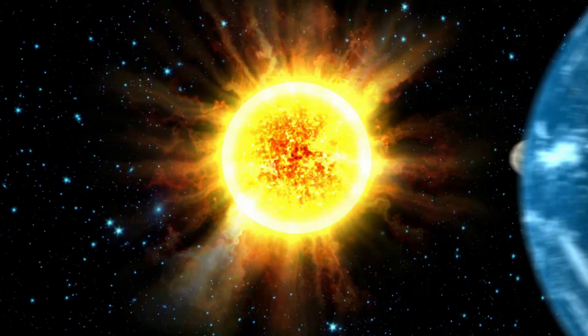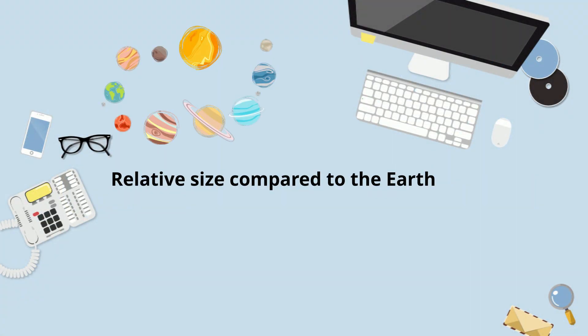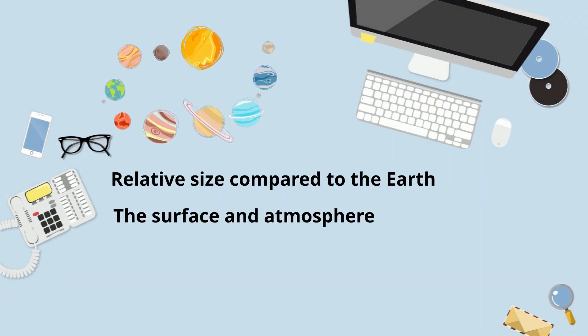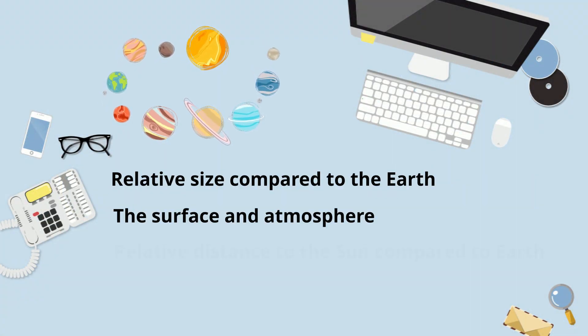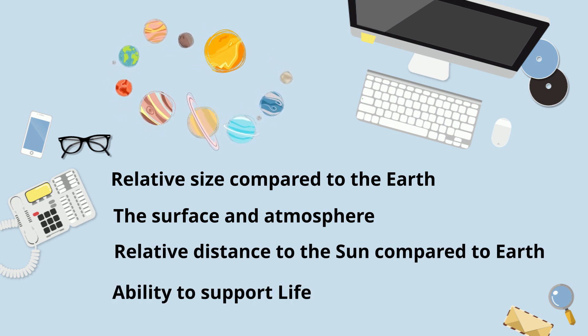Let's take a look at the eight planets and their relative size compared to the Earth, their surface and atmosphere, their relative distance from the sun compared to the Earth, and their ability to support life.